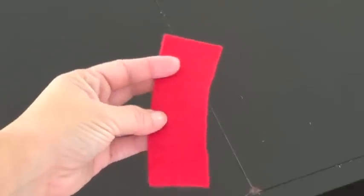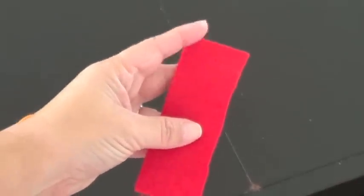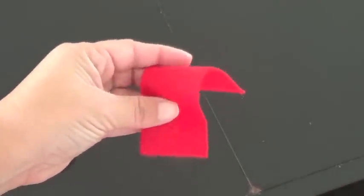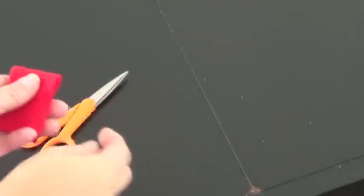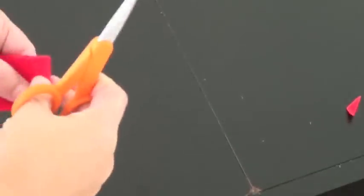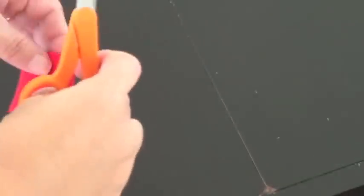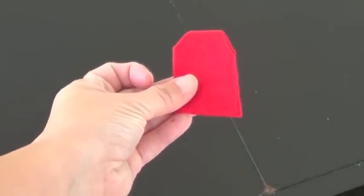First, you're going to take your red piece of felt. This is cut — it's not exact, it's approximate — about four inches long by about one and a half inches wide. So you're just going to fold it in half and then trim off the corners on the folded side to make like shoulders. So you're going to cut off a corner there — that will be like the little sweater.